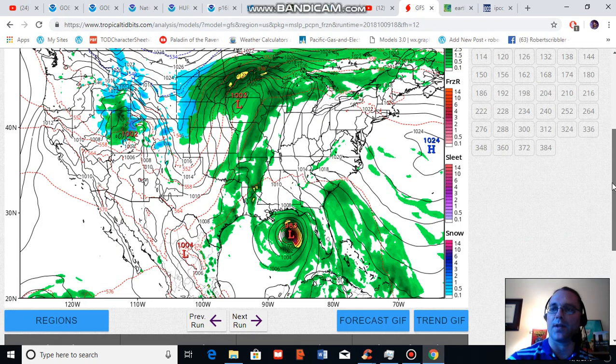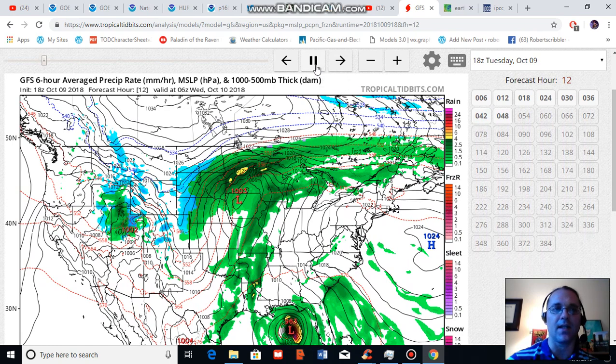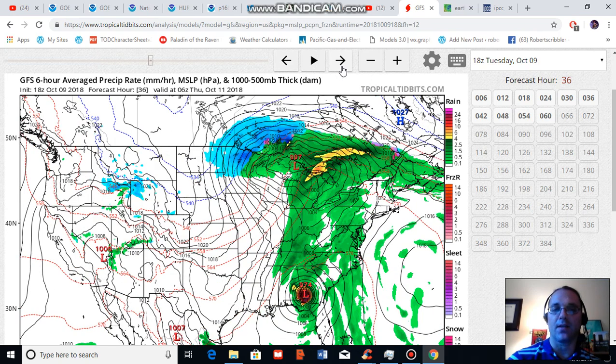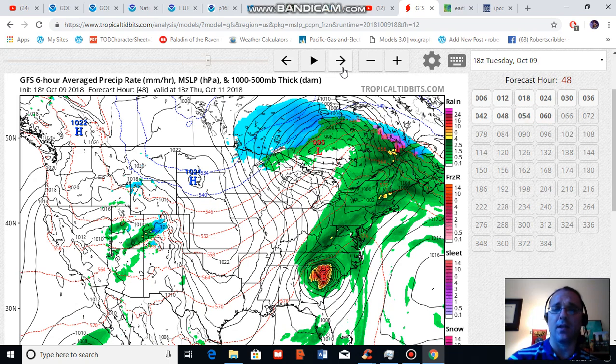What I want to show you is the predicted intensity for Michael over land. So just prior to landfall, the present GFS model run is showing a 948 millibar storm, which is a major hurricane — between 125 and 130 mile per hour maximum sustained winds per the National Hurricane Center forecast. Notice that as the storm gets over land it doesn't really weaken that much, getting down into the 974 millibar range, which is still strong tropical storm to minor hurricane strength, and maintaining around 980 millibars as it moves over Georgia and into the Carolinas.